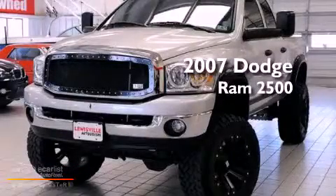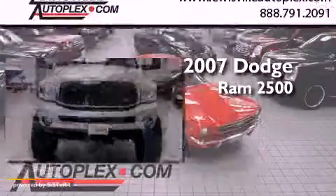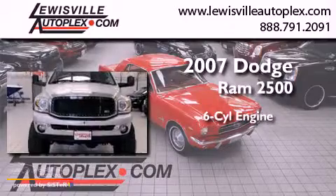This is a 2007 Dodge Ram 2500. It has a six-cylinder engine, an automatic transmission, and four-wheel drive.